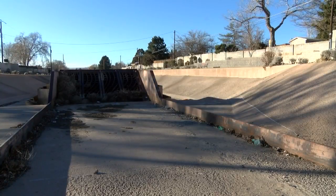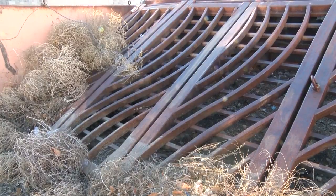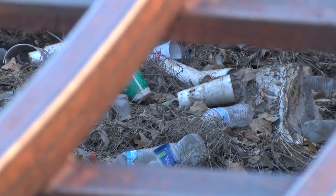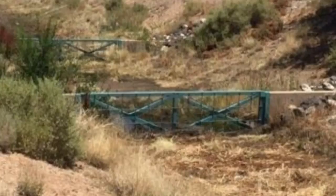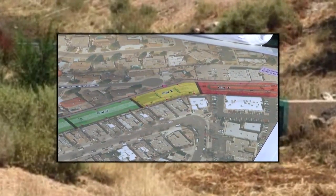The new system will be similar to this structure in the Han Arroyo near Candelaria and San Pedro — so all of that was in this channel. But instead of one large structure, there will be three spread out down the arroyo to catch different types of trash.